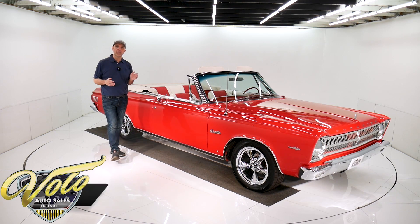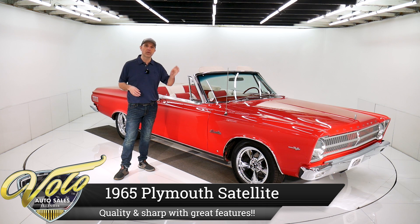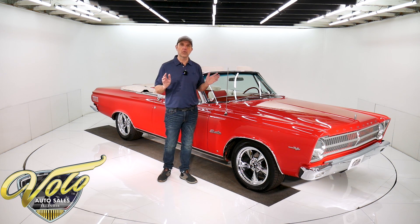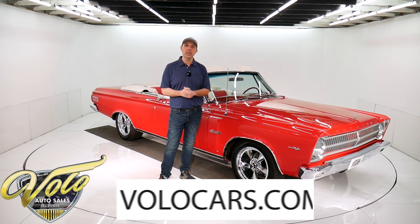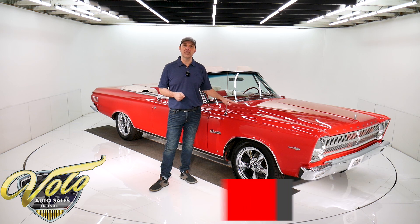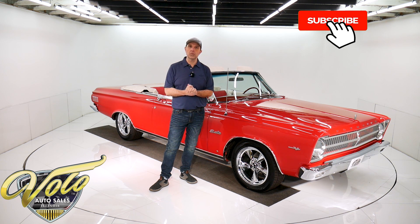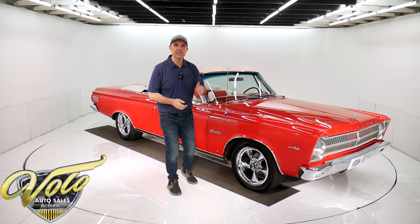This lipstick red convertible has already stolen your attention — you really do need to look at it. It's one of the better cars we have. It's clean, it's got all sorts of great features going for it. If you visit volocars.com, that's where you get all the specs, pricing, photos top to bottom of this car and a few hundred other collector cars. They're all for sale at volocars.com. Subscribe to our YouTube channel as well — it's the best way to see these videos as we put them out. But right now, the top's down.